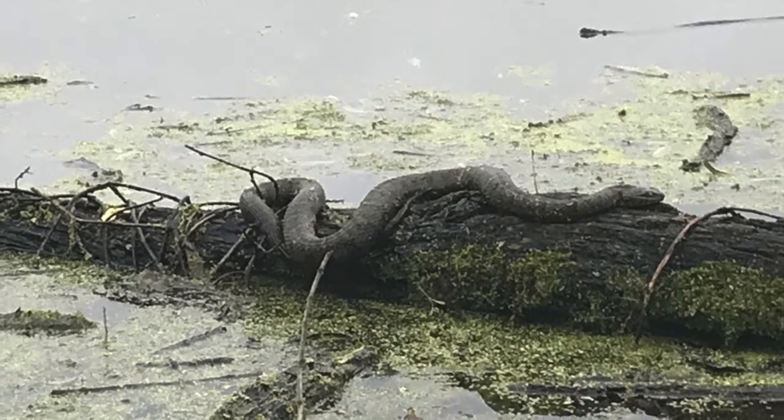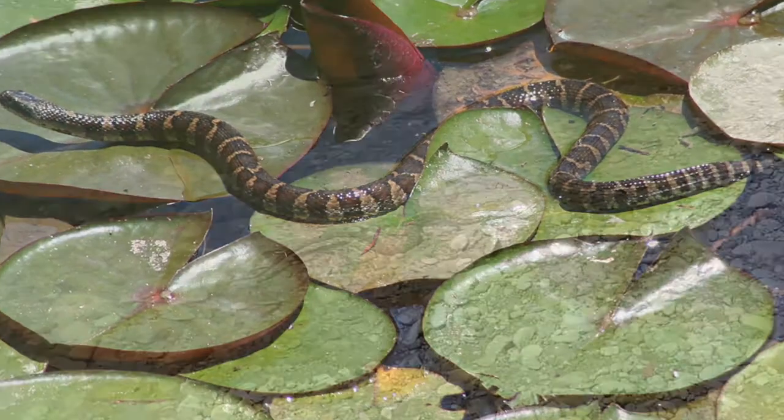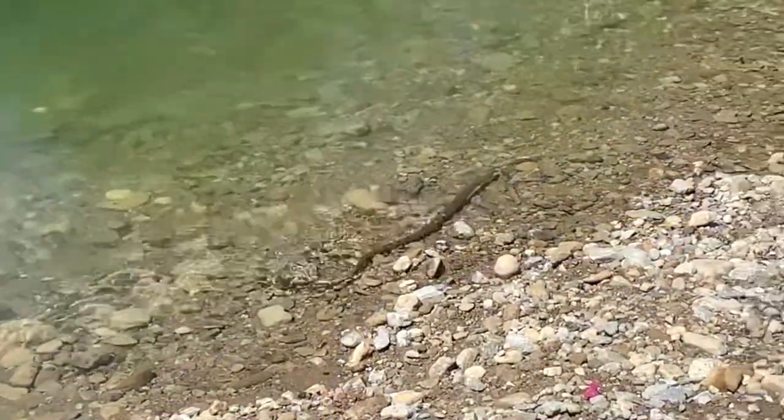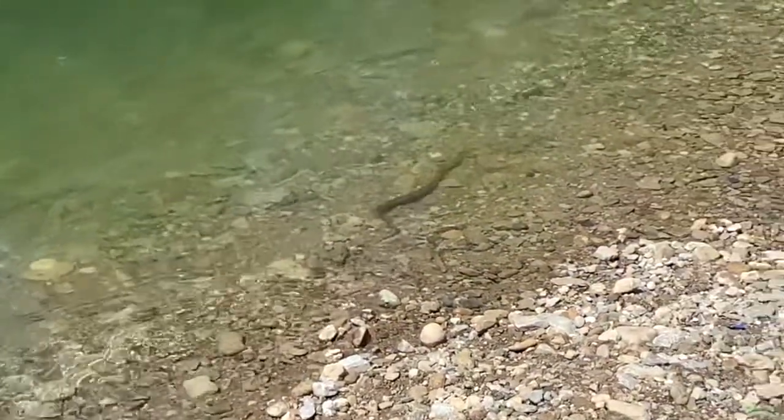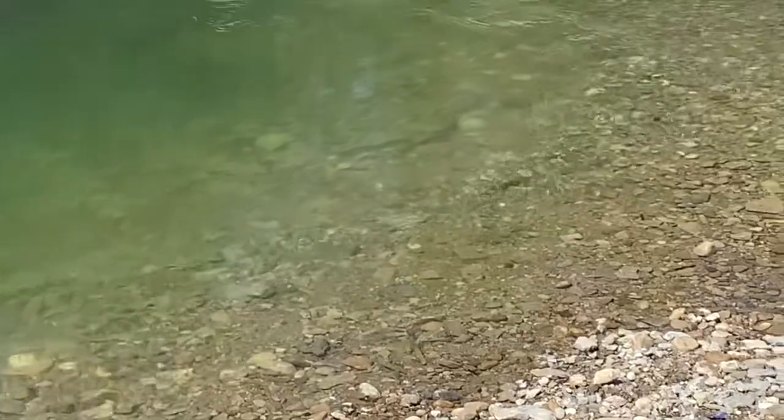The colors of the snake are really pretty — usually you see the colors more when their skin is wet, when they're in the water, but it can come in a mix of colors and patterns. Their bodies are usually fairly wide and they're about two to four feet long.